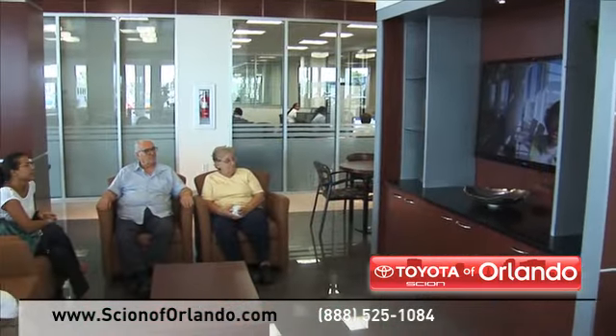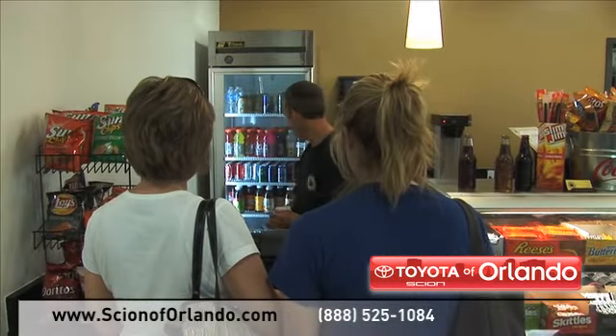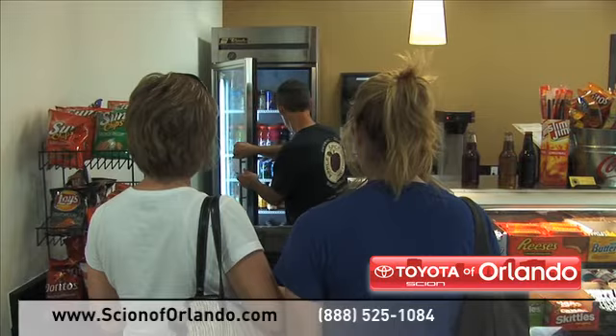And while you relax in our spacious new waiting area, you can enjoy our cafe, free wifi and shuttles to the Millennium Mall.